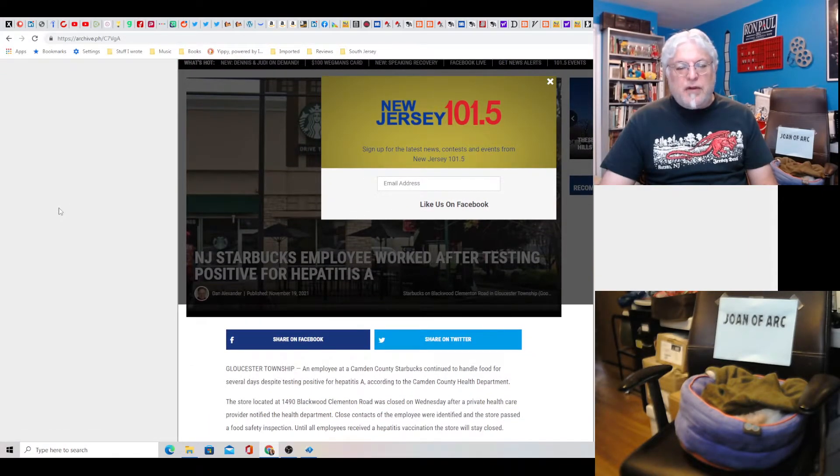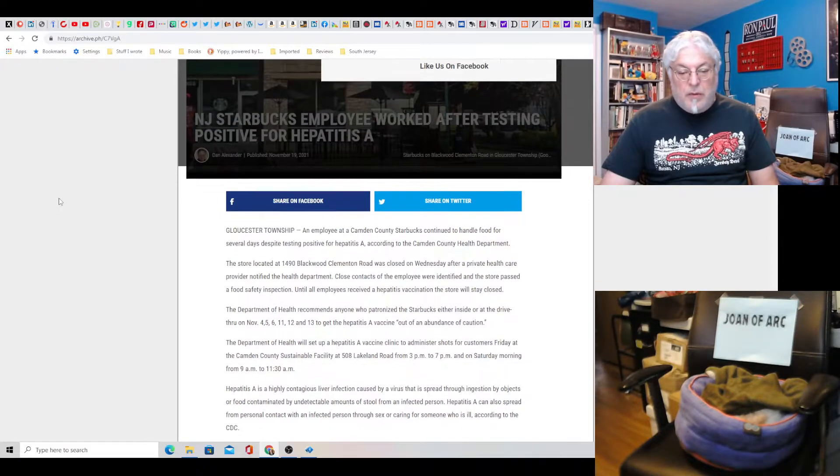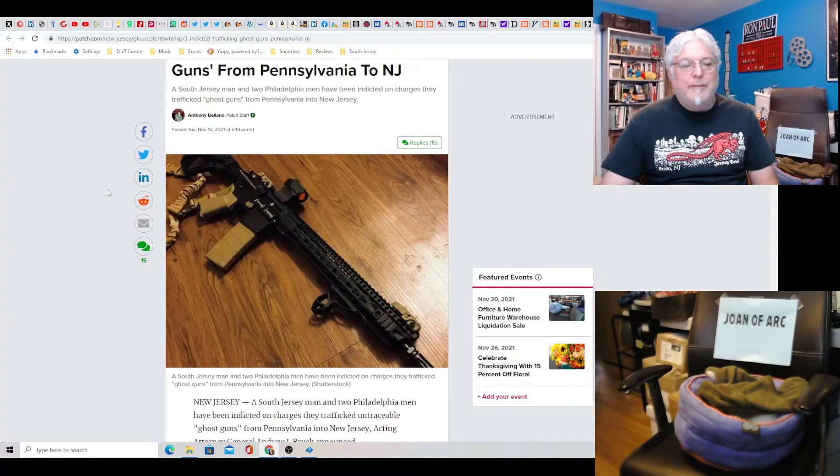New Jersey Starbucks employee worked after testing positive for hepatitis A. We got bigger fish to fry here. This was in Gloucester Township at a Camden County Starbucks — store located at 14900 Blackwood-Clementon Road. Is that the one where the Kmart used to be? I haven't been there in a while, but I'll never go there again. That could be really bad if it got into somebody's food. That's the one near the plaza that used to be where Kmart was on Blackwood-Clementon Road. Not good. Thankfully we got a Tim Hortons in our neighborhood now — got a new place to hang.